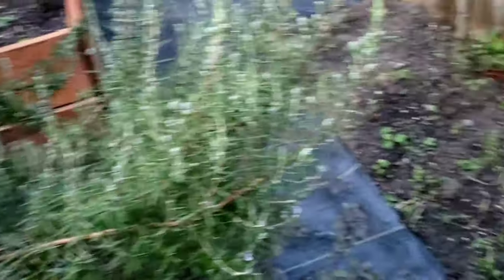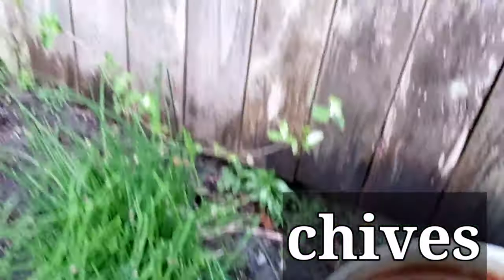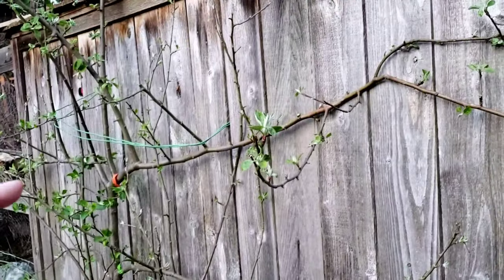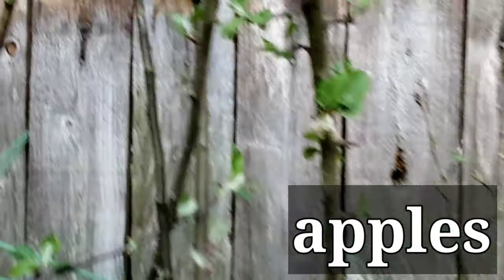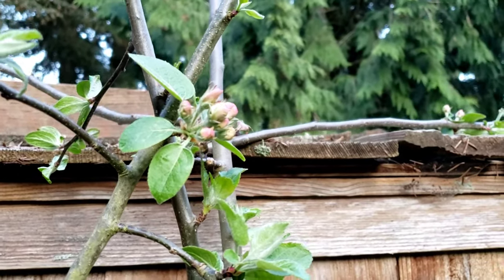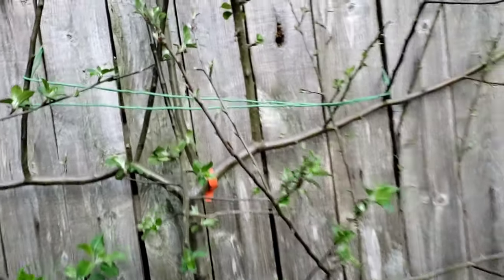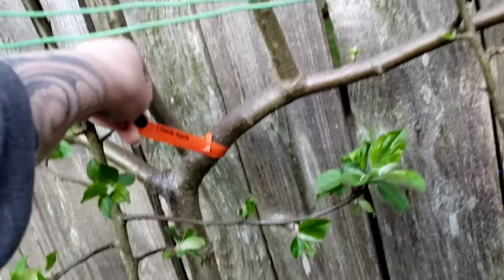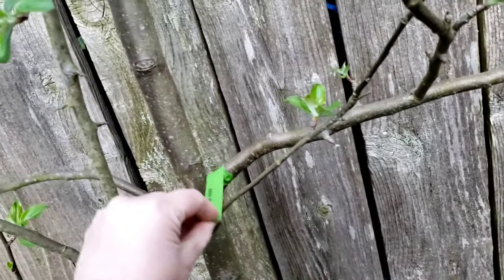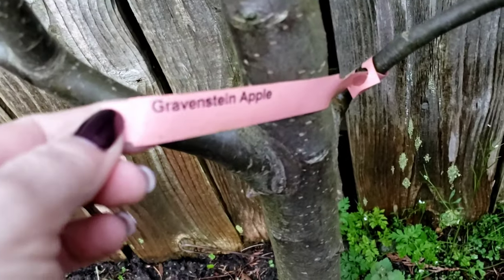There was also a request from a couple of people to do kind of an Herb 101 and talk about medicinal properties as well as magical properties for some of the herbs in the garden. So I'm going to do that - we're going to talk about purple dead nettle, rosemary, and chives which are getting ready to bloom. Continuing on we have our apple tree here - soon there's going to be beautiful little apple blossoms. This has three different kinds of apples grafted together: Liberty apple, Honeycrisp, and Gravenstein.